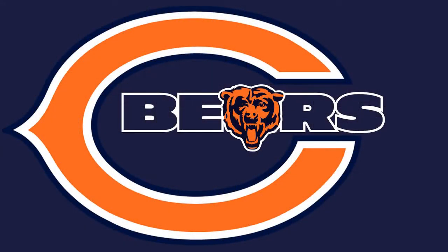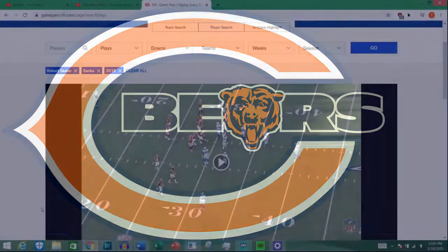As usual with a Bears signing, there's a bunch of back and forth about what people think, which is fine. But we're going to go to the tape — tape don't lie. We're going to look at Robert Quinn's sacks from the 2019 season. If you haven't heard, we signed Robert Quinn and let Leonard Floyd go. Go to the previous two episodes if you want context. Right now we just want to get to the meat and potatoes and go to the film, because numbers say one thing, but that's not always the most important thing.